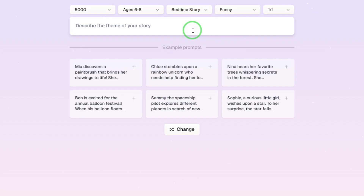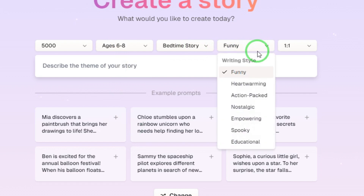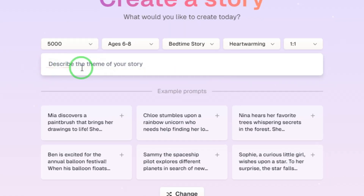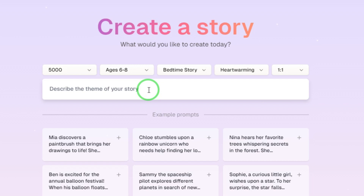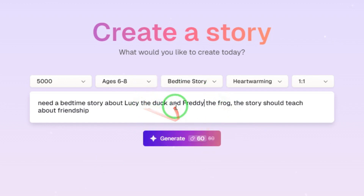For writing style, you can choose heartwarming, action-packed, nostalgic, empowering, spooky, or educational. With bedtime stories, heartwarming works very well. For the ratio, leave it at one-to-one — if you were creating a video story you'd choose 16 by 9. In the story description field, I'll type: 'Need a bedtime story about Lucy the Duck and Freddy the Frog. The story should teach about friendship.' It can be about anything you want. You can see the number of credits that will be used, then click Generate.